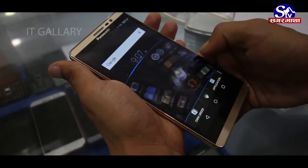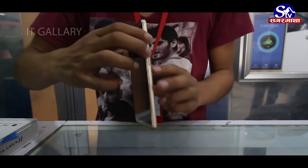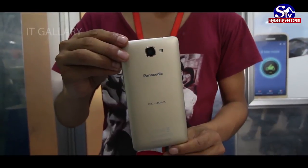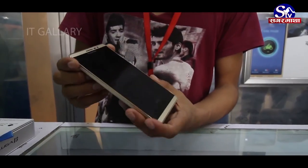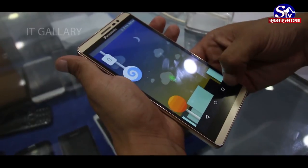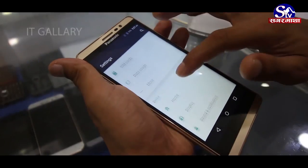Which can be expanded up to 32GB. 8.2mm thickness rahyako Eluga I3 dual SIM supported mobile phone ho. Ra is ma Wi-Fi, Bluetooth 4.0, GPS, accelerometer, proximity sensor pani dekkhochar. Corning Gorilla Glass le screen protection dekko Eluga I3 ma Cortex A53 processor proyak bhaayeko char. 3G tatha 4G network supported Eluga I3.